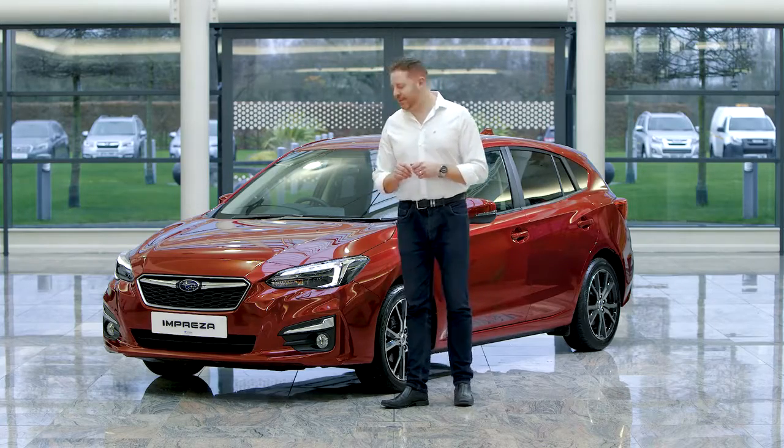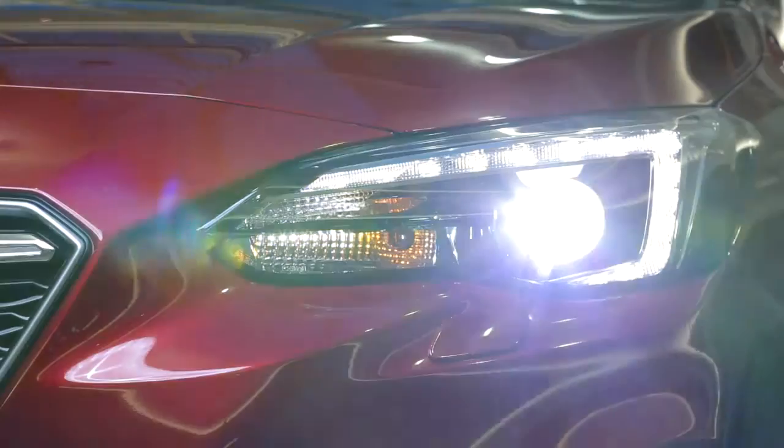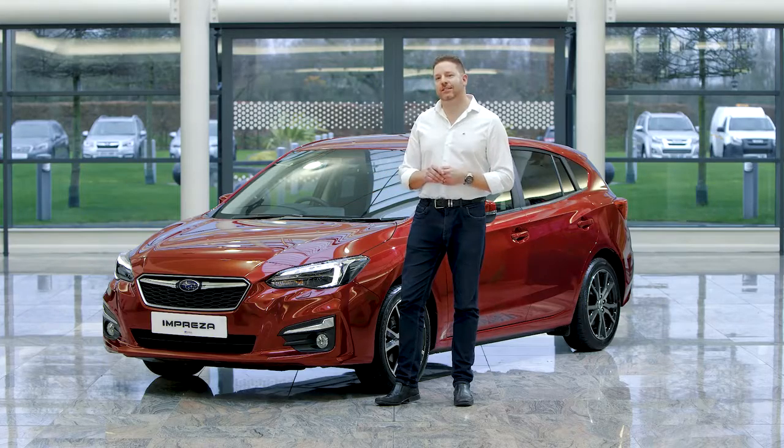It's got a few tricks up its sleeve. There's steering responsive LEDs in the front headlights that turn the way as you go around the corner. It's even got high beam assist — you don't even have to dip your own headlights.